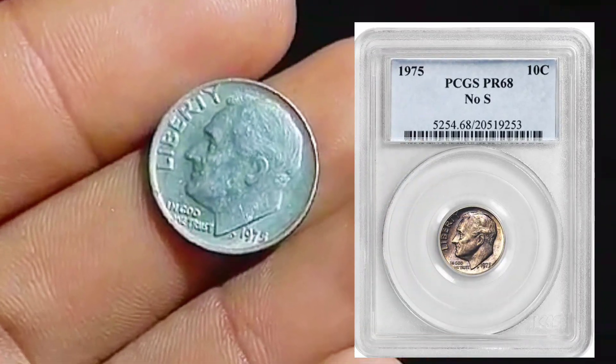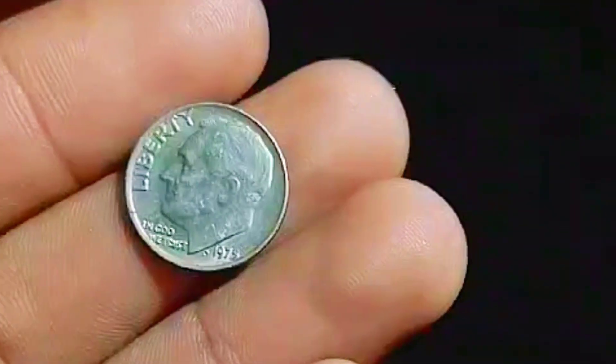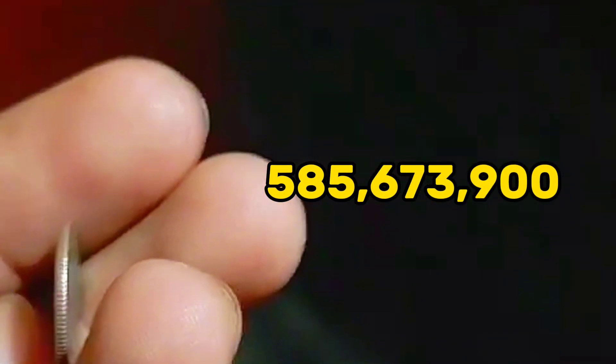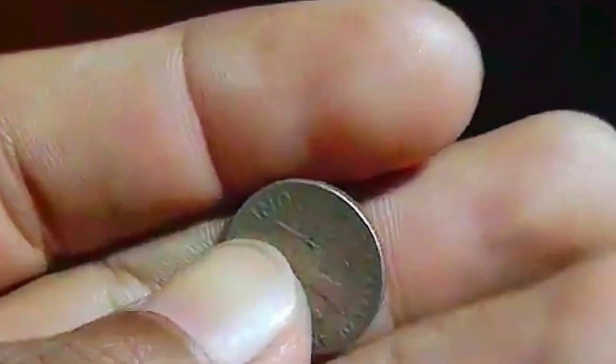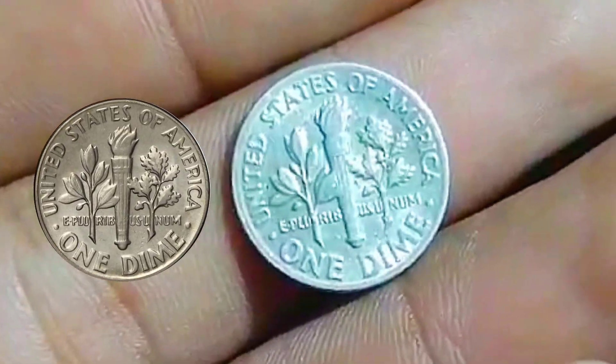According to the sixth edition of the Red Book, a guidebook of United States coins — Mega Red — 585,673,900 Roosevelt dimes were made in 1975 without a mint mark, purposely, because they were all made at the Philadelphia and San Francisco mint facilities for general circulation.